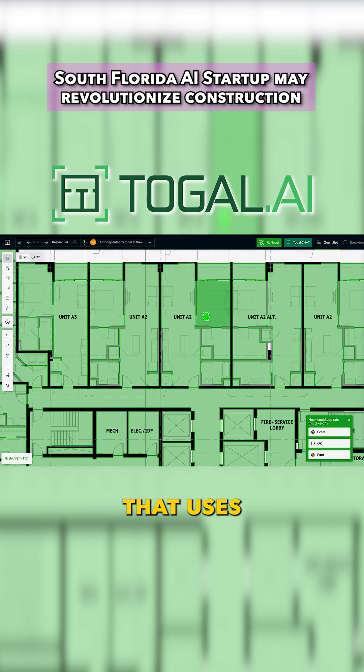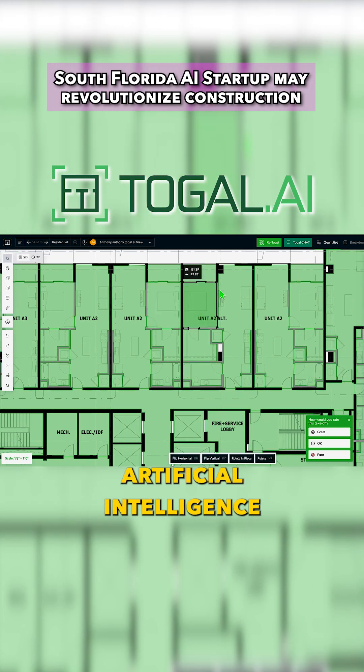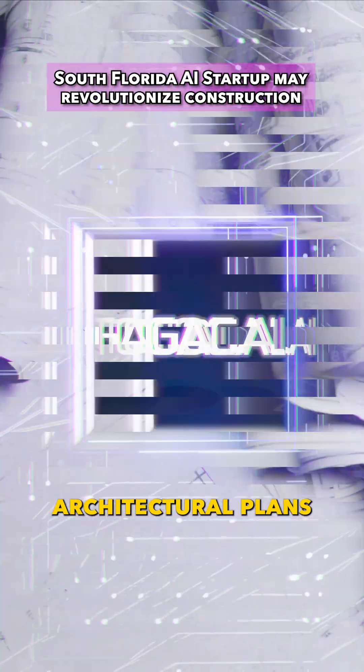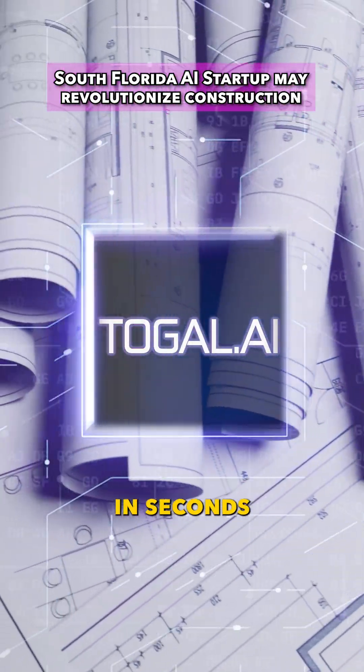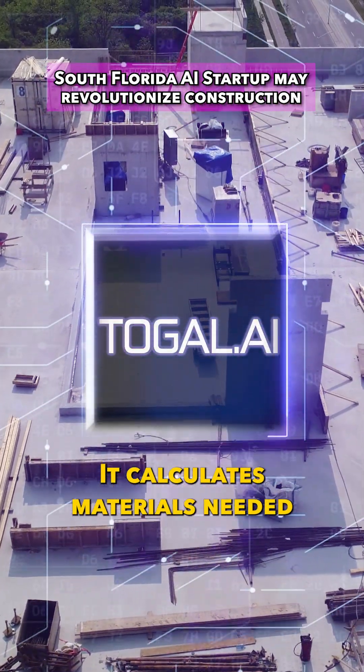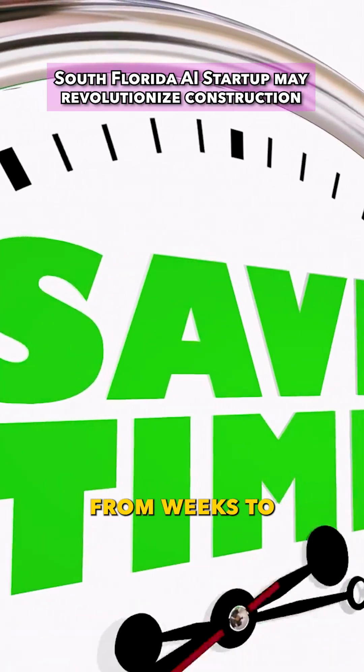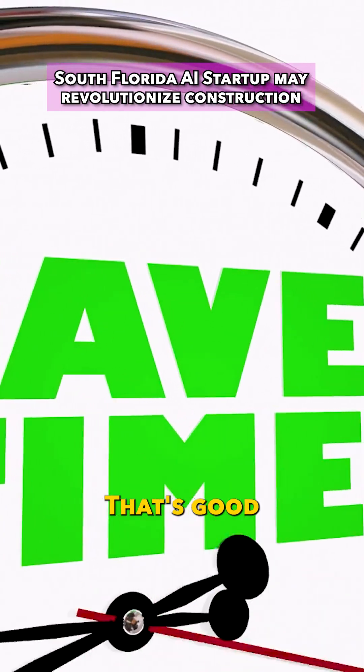Toggle AI is a platform that uses artificial intelligence to automate construction estimates. It scans and labels architectural plans in seconds, calculates materials needed up to 98% accuracy, and reduces takeoff time from weeks to literal seconds.